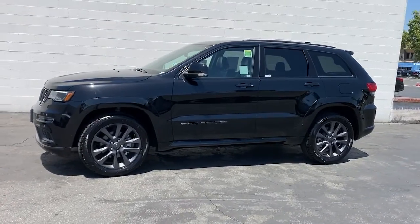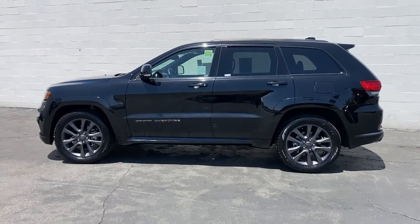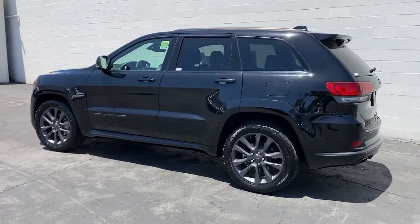Go home happy with the 2019 Jeep Grand Cherokee. With less than 30,000 miles on the odometer, this vehicle provides excellent value.